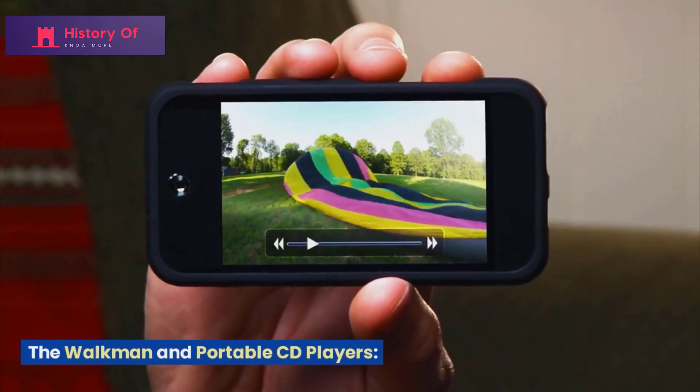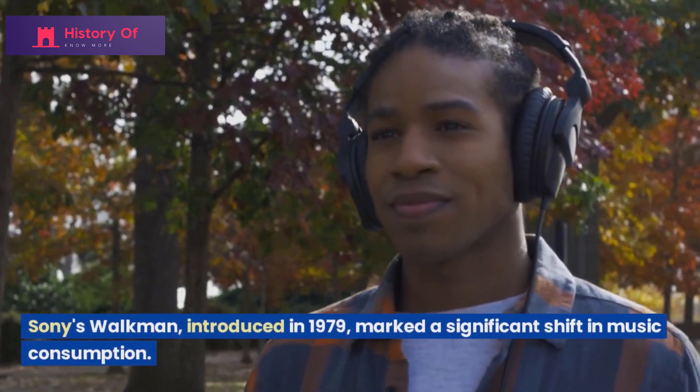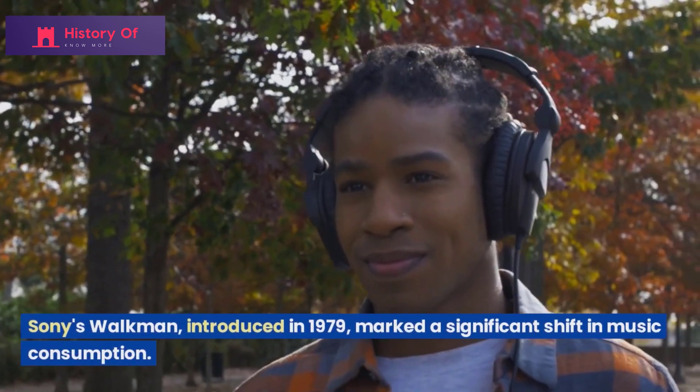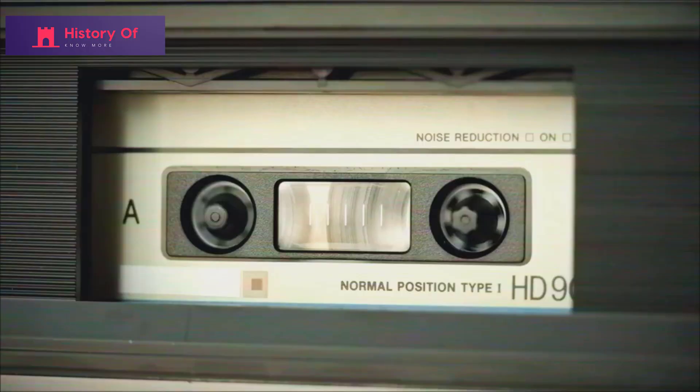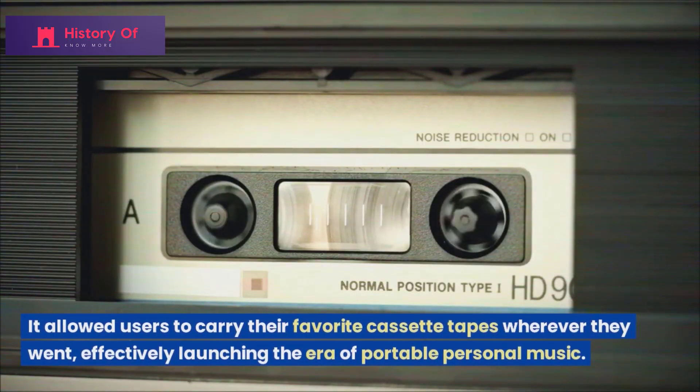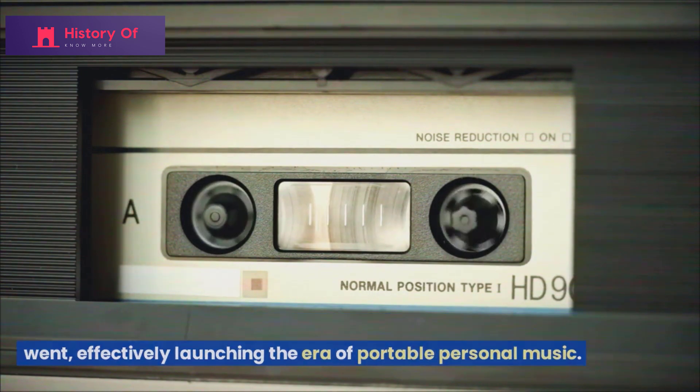Sony's Walkman, introduced in 1979, marked a significant shift in music consumption. It allowed users to carry their favorite cassette tapes wherever they went, effectively launching the era of portable personal music.